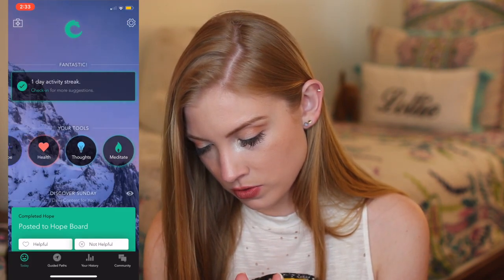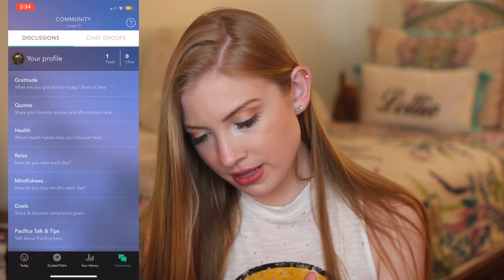Your tools: hope, health, thoughts, goals, mood. Well, this is fun. I really like this app so far.